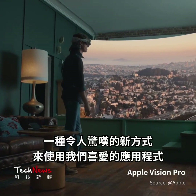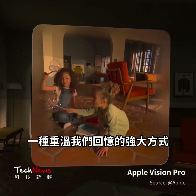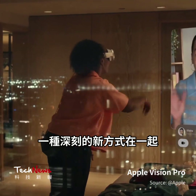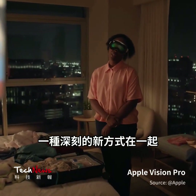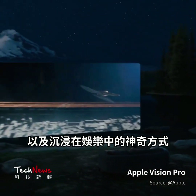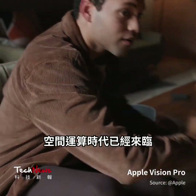A stunning new way to use the apps we love. A powerful way to relive our memories. A profound new way to be together. And a magical way to be immersed in entertainment. The era of spatial computing is here. This is Apple Vision Pro.